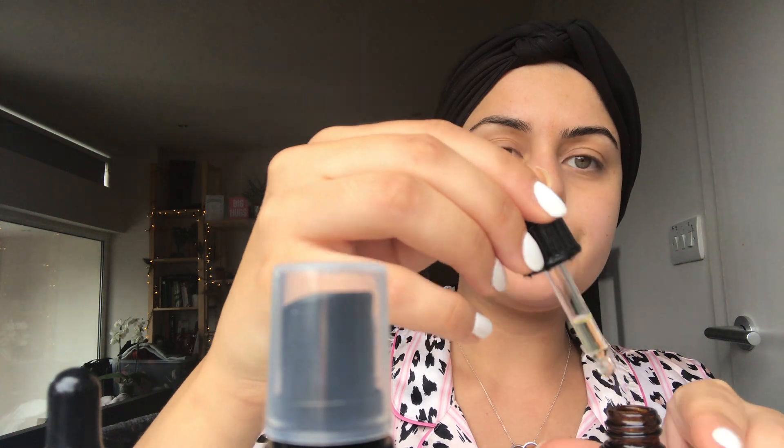Just a couple of drops — down here, down here, down here — and you just rub it in. Basically this is just to get off any excess makeup that you didn't take off the night before. It smells amazing. And this is 100% chemical free and it has natural ingredients as well, which is completely amazing if you are going through chemo or if you just want something that's completely natural and doesn't have toxins in. It's really good.